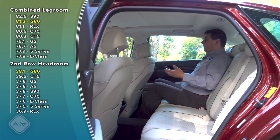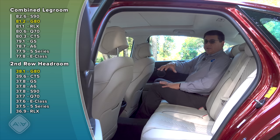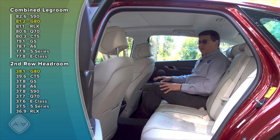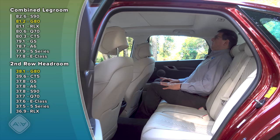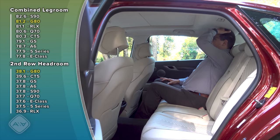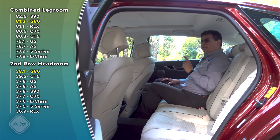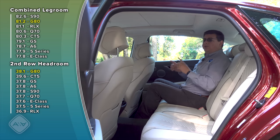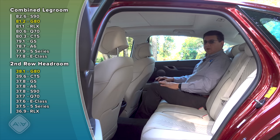If you're debating between a regular G80 and the electric model, keep in mind the rear seats change because of battery placement. You lose about an inch of headroom — in the regular G80 there's about three-quarters of an inch of headroom remaining, but in the electric model your head would likely be touching the ceiling. You also lose about three inches of legroom, meaning knees would be touching the front seatback.